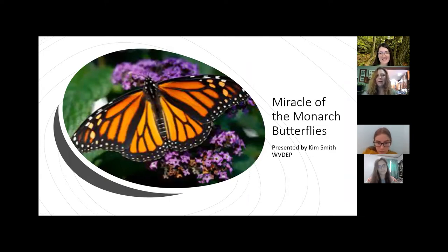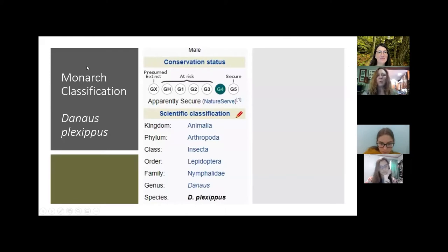We're going to talk about the miracle of the monarch butterfly. What kind of creature is it — is it a mammal, is it a bird? It has wings, so maybe it's a bird. What is it? It's an insect! Its fancy scientific name is Danaus plexippus. If you want to impress somebody, when they say 'look, there's a monarch,' you can say 'nope, that's a Danaus plexippus.'